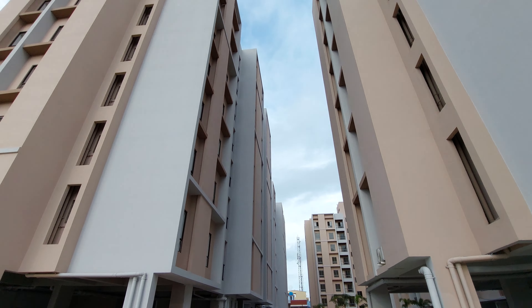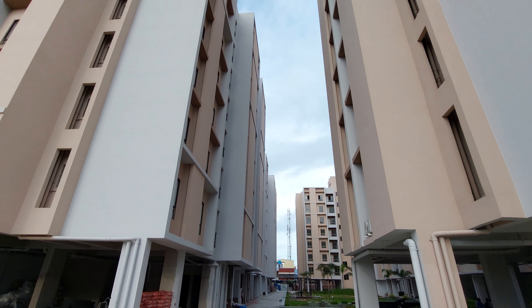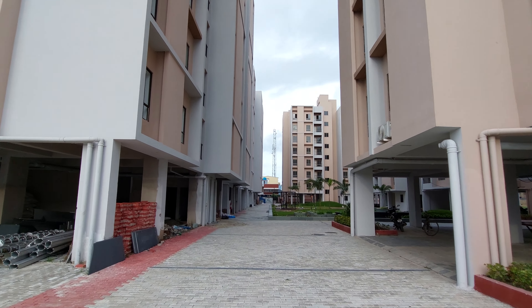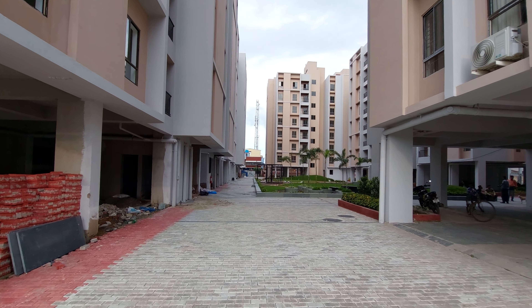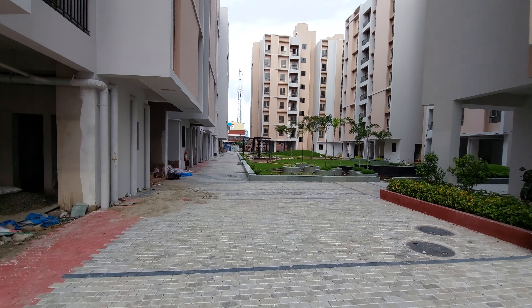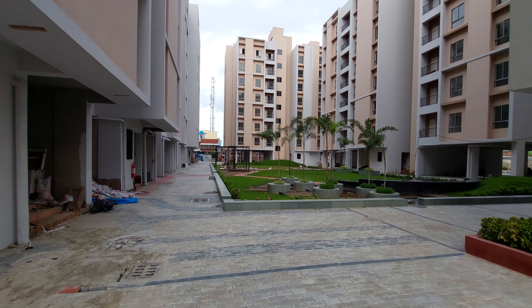These are our towers — all ready to move in. The height of the towers is G plus 7. We have a total of 5 towers in this project. As you can see, more than 60% of the space has been kept vacant, with only 40% of the land area utilized as the building footprint.